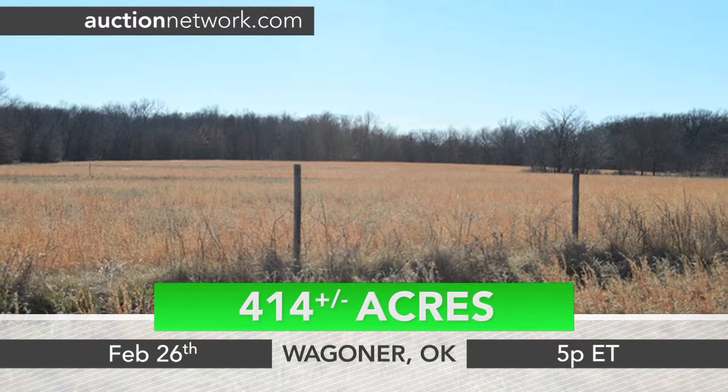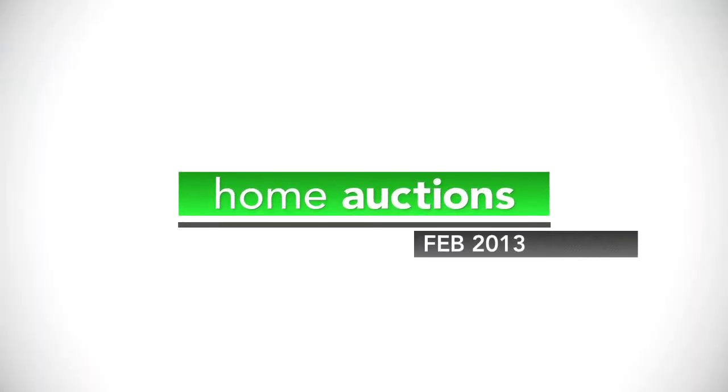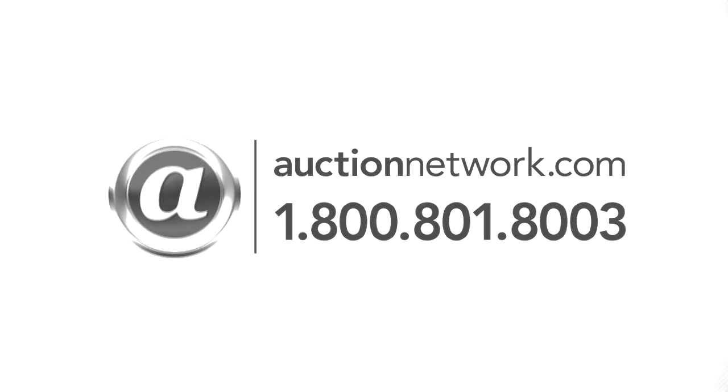Seven parcels in Wagoner, Oklahoma auctioned Tuesday, February 26 at 5 p.m. Eastern time. Bid live on site or online at auctionnetwork.com.